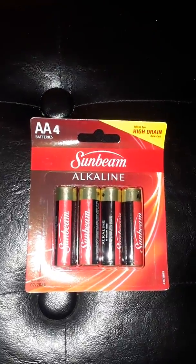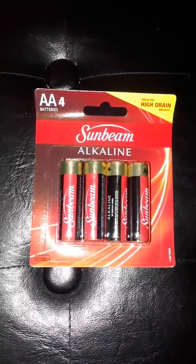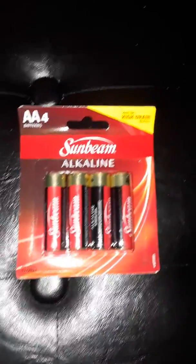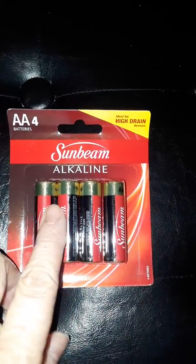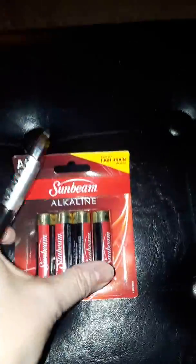We got some double-A batteries. I always like to keep batteries on hand for the clocks — my husband loves clocks and we have a lot of them in the house so you can never go without telling the time. The double-A's are for the clocks and I think the smaller ones are for the remotes.